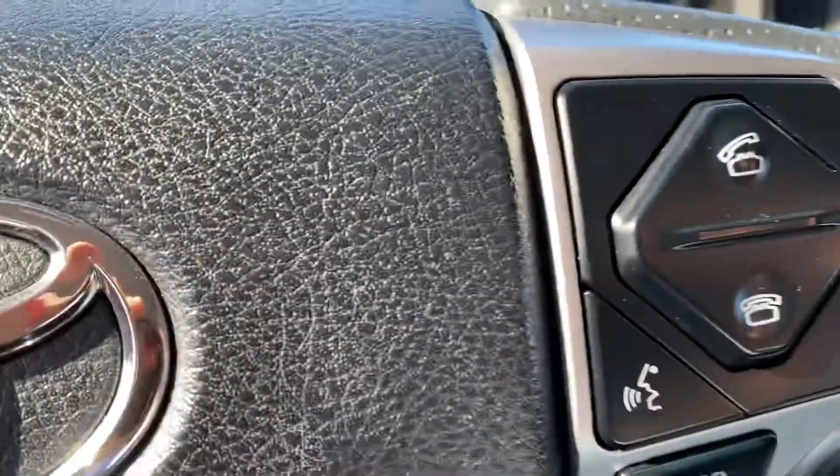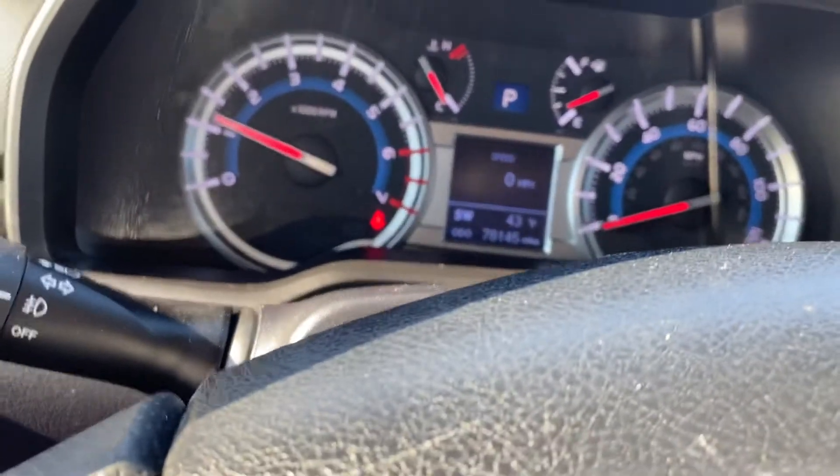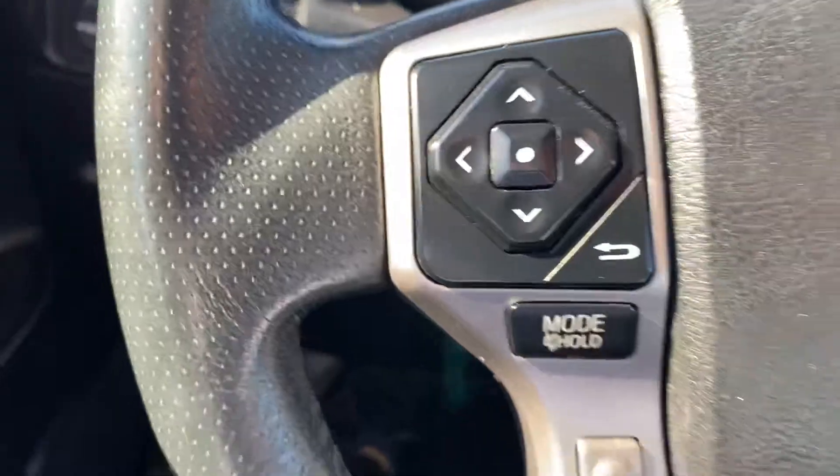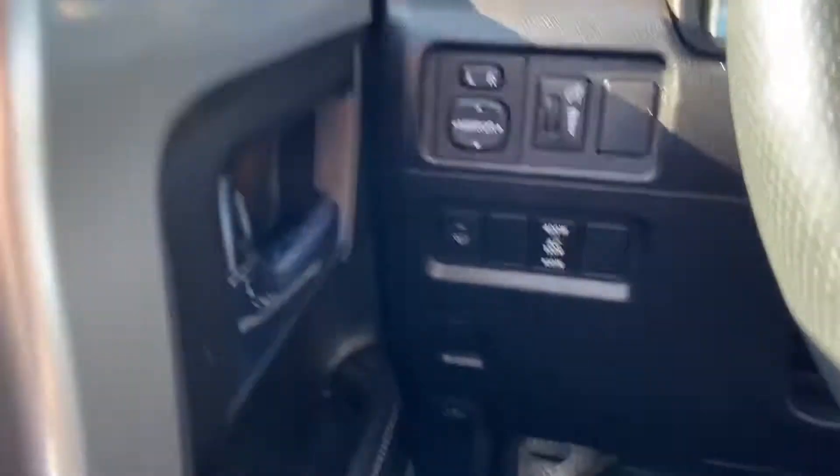You have your Bluetooth and radio controls on the side of the steering wheel. You also have your cruise control right behind it. Power windows and power locks, of course.